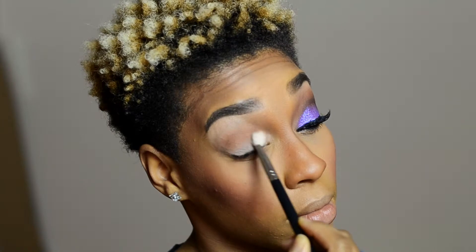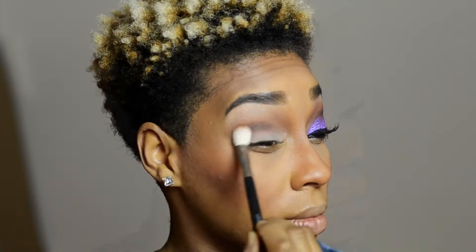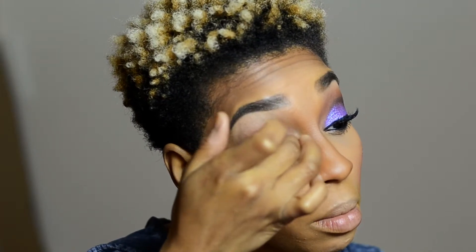Blend, blend, blend — go over each color as many times as you need to achieve the look you want. Now I'm going in with a little Corrupt from Makeup Geek, which is a matte black, just to give my crease a little more dimension before applying the eyeshadow from Colourpop Cosmetics.